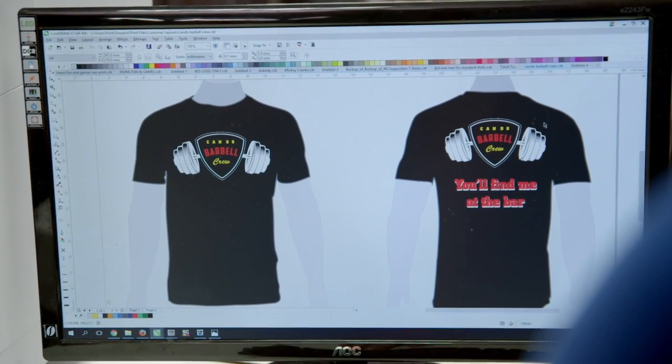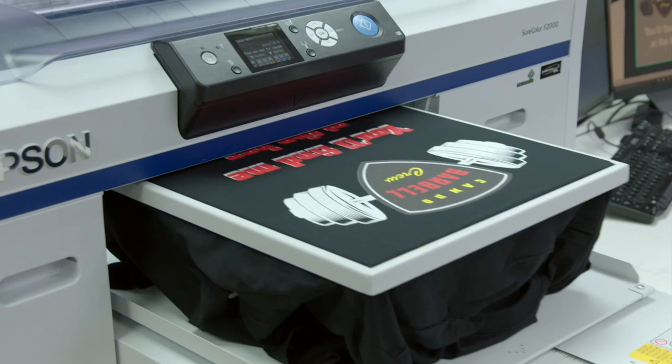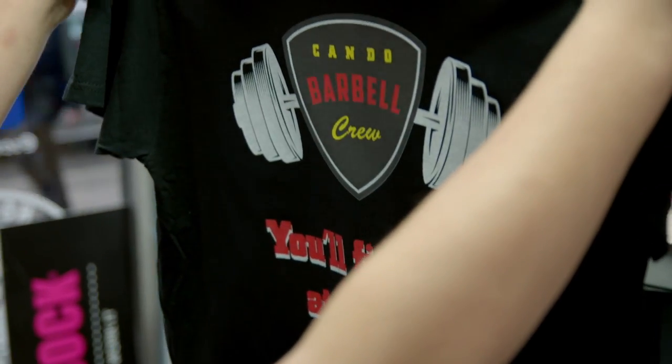We went to the showroom and had a look around at all of the different products. We had a selection of different logos and different garments that we wanted to test. The printer actually reproduced the logos onto the t-shirts and the garments brilliantly — it was exactly the same as what was on the screen. We looked at other machines as well and the quality that came out of them was completely different.